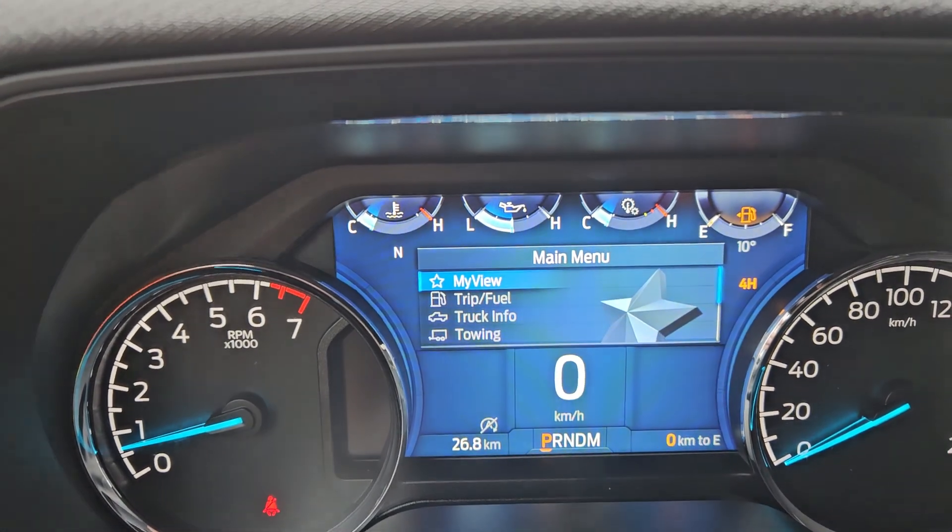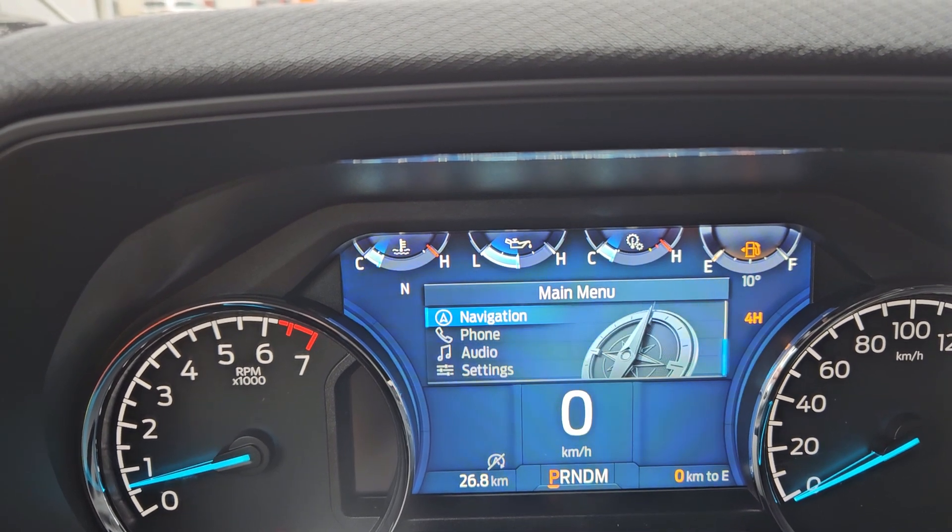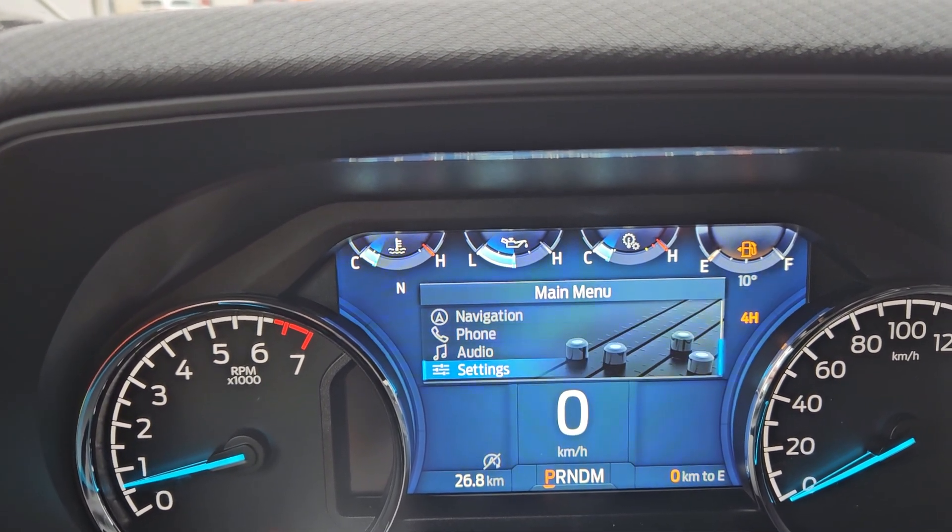Looking at our main menu, we have my view, trip and fuel, truck info, towing, navigation, phone, audio, and other settings.